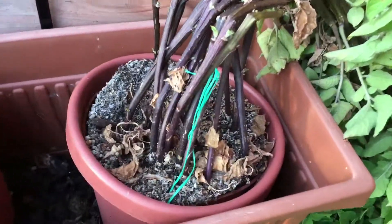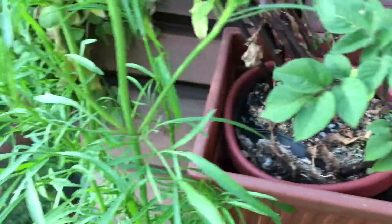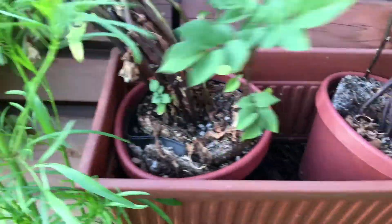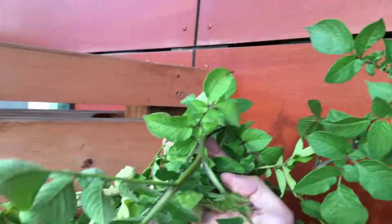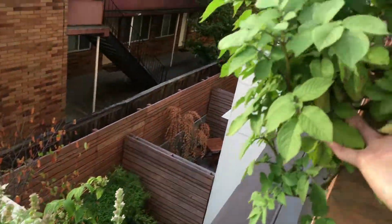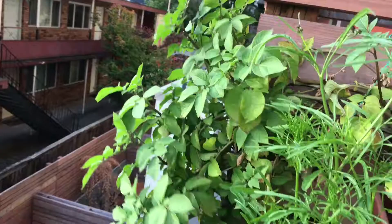Right here you can see the potatoes — pretty much the same. The plants are getting big. I don't think it's really growing anymore though. It's probably going to die back soon, maybe next month or something.